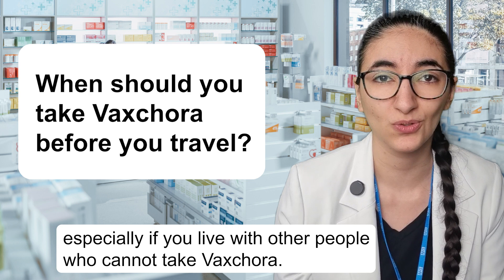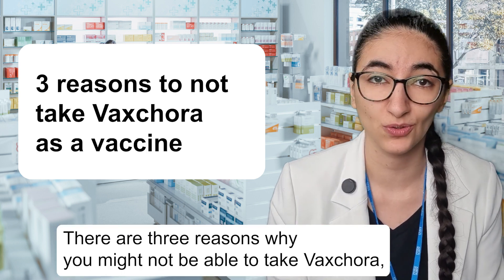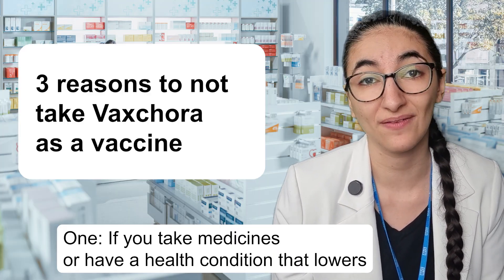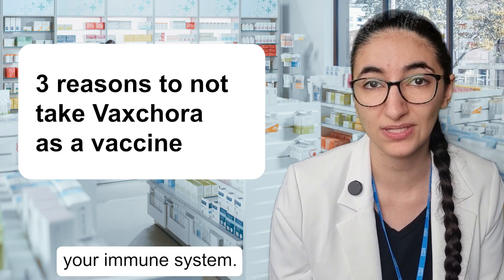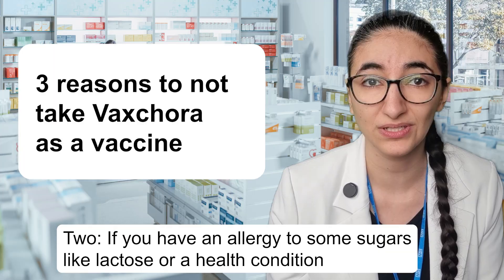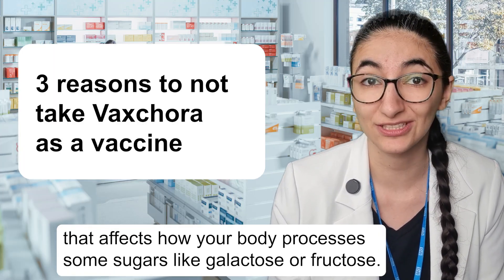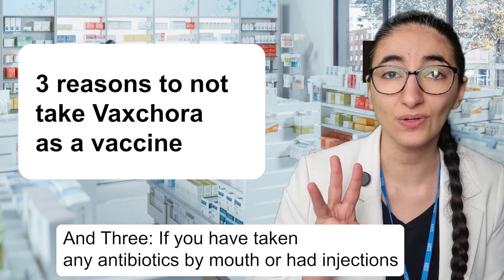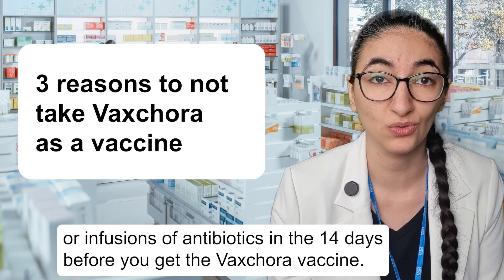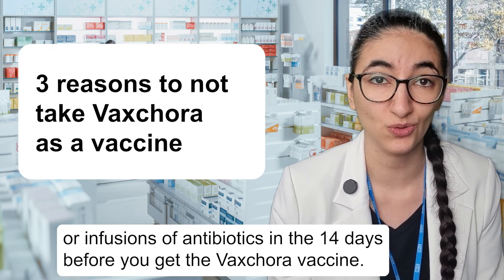Who cannot take Vaxchora? There are three reasons why you might not be able to take Vaxchora because it is a live vaccine. One, if you take medicines or have a health condition that lowers your immune system. Two, if you have an allergy to some sugars like lactose, or a health condition that affects how your body processes some sugars like galactose or fructose. And three, if you have taken any antibiotics by mouth or had injections or infusions of antibiotics in the 14 days before you get the Vaxchora vaccine.